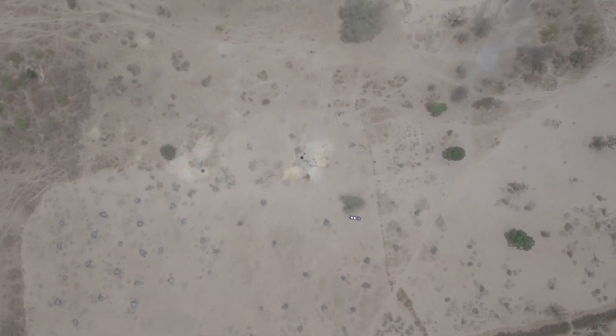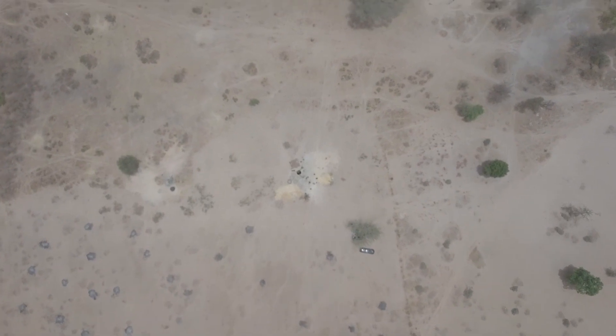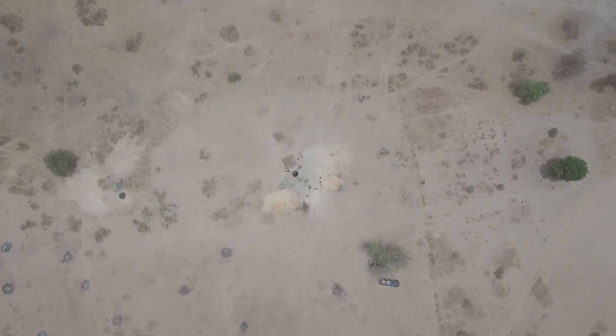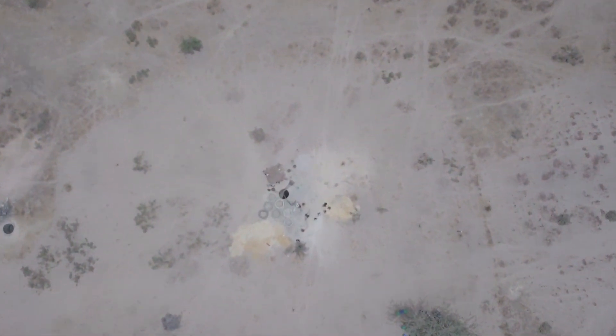Every year, desertification in Senegal continues to expand across the country. For nine months out of the year, rural communities won't see a drop of rain. The desolate land looks bleak for growing crops.